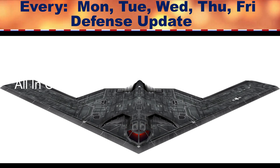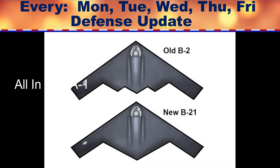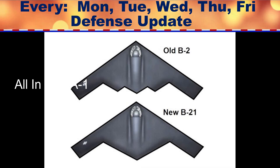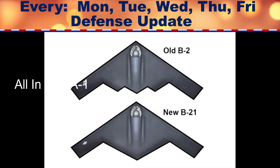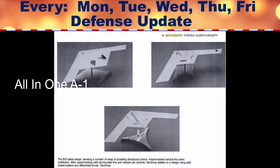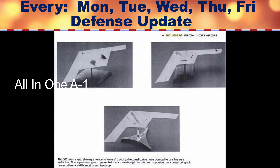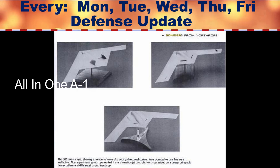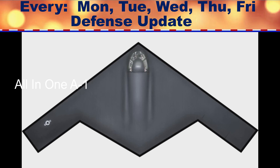Stealth technology works by engineering an aircraft with external contours and heat signatures designed to elude detection from enemy radar systems. When it comes to stealth aircraft, the return signal may be either non-existent or of an entirely different character than that of an actual aircraft. A stealth aircraft will, for instance, appear in the shape of a bird or insect to enemy radar.